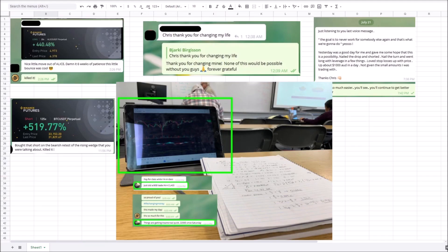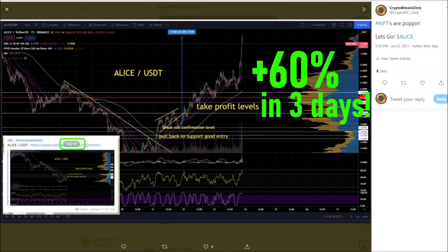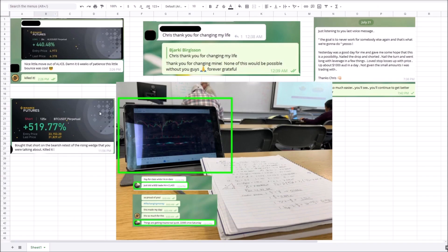I've got some amazing shout outs to give in my trading group. This person is up 440% on Alice. Alice up 60% in three days. This person shorted Bitcoin previously at 519%. He reached out and said, 'Chris, thank you for changing my life.' This person made a thousand Australian dollars in a day just practicing with small amounts. Another member was up $2,200 since Saturday, literally trading while in class. He was 21 when he joined the group — he's 22 now and 50x'd his portfolio.